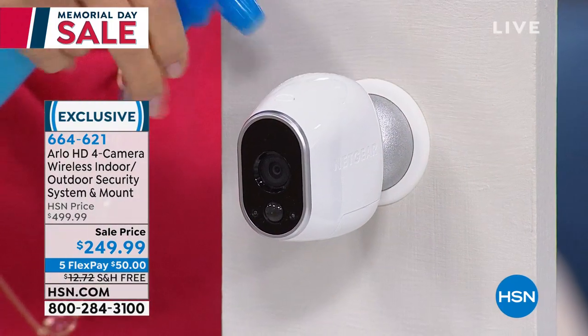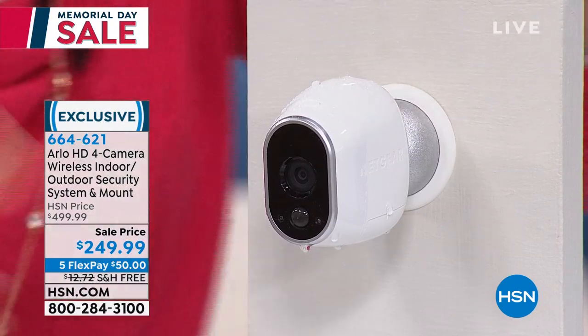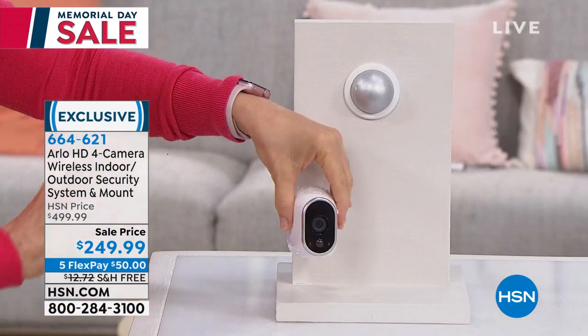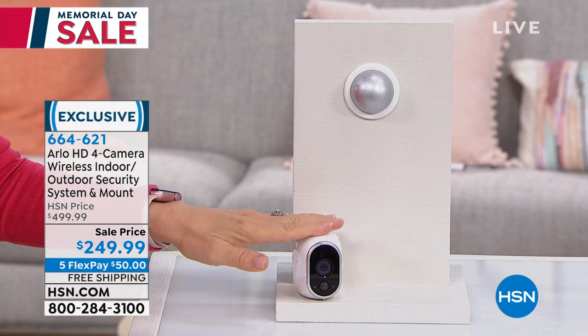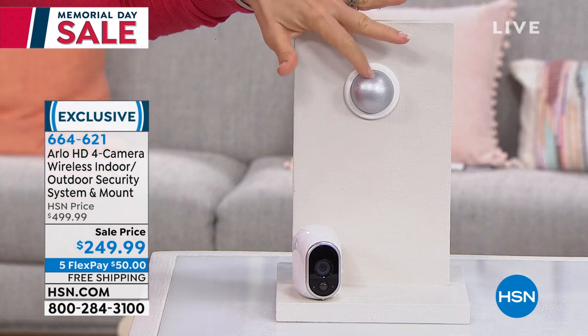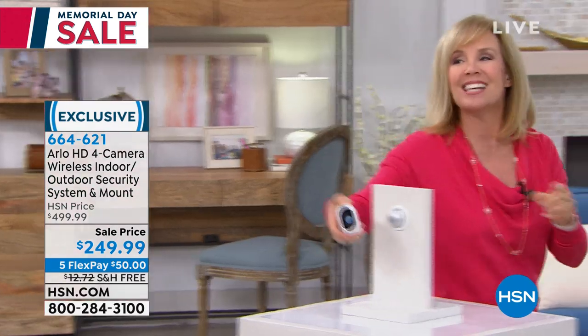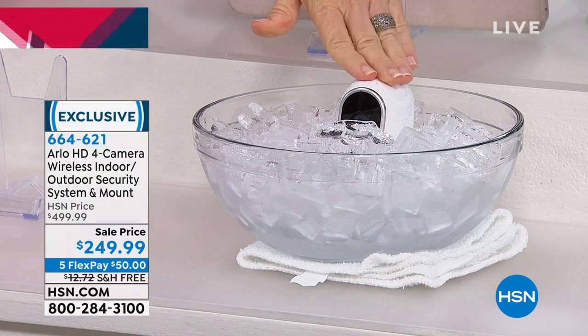It's completely weatherproof, year-round, indoor or outdoor. If you want it indoors, you can just stand it up on the counter without mounting it on the wall. This is a live camera, and I'm going to put it in a bowl of ice, then come back later in the presentation and show you it's still working. It doesn't matter where you live or what time of year it is.